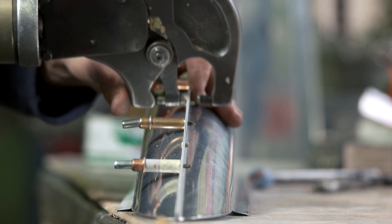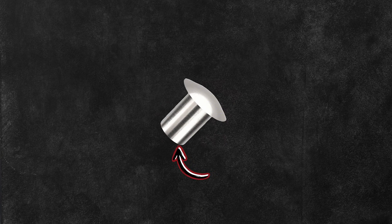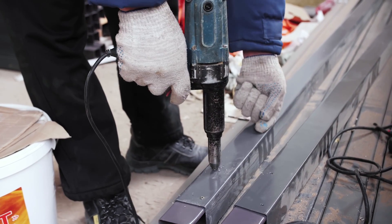Rivets are mechanical fasteners that are used to join two or more materials together. They consist of a smooth cylindrical shaft with a head on one end. The opposite end, called the tail, is deformed to create a second head after the rivet is inserted into the hole.